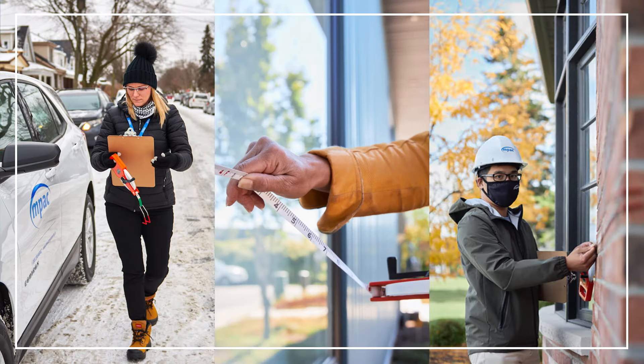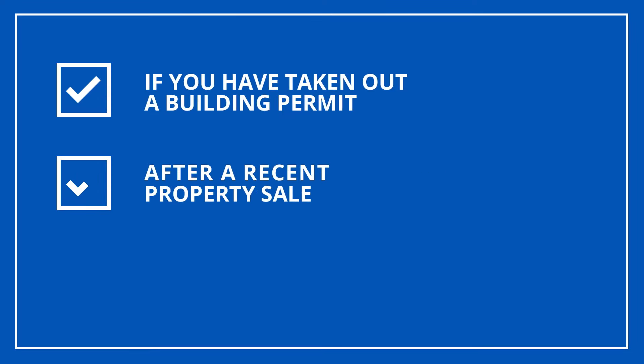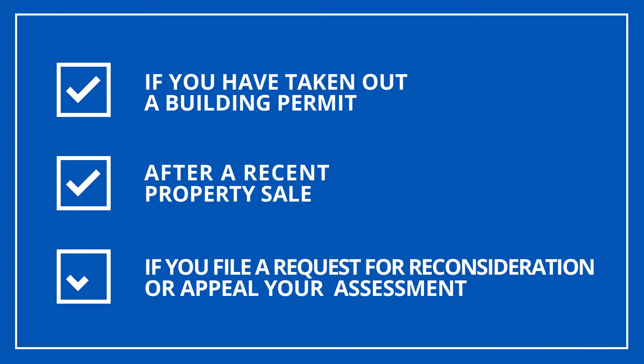If you spot an MPAC expert in your neighbourhood, they might be there for a property inspection. Inspections happen for different reasons, such as if you've taken out a building permit, after a recent property sale, or if you file a request for reconsideration or appeal your assessment. Whatever the reason, they always help us make sure our assessments reflect the property's current state.